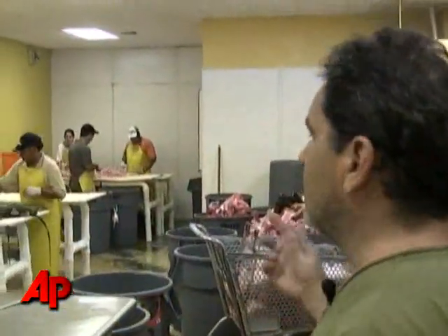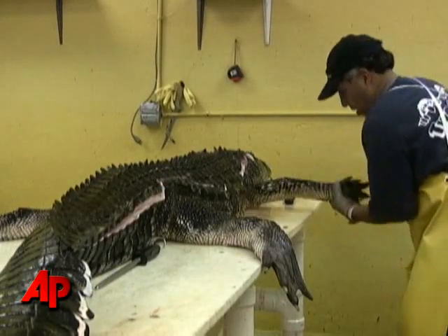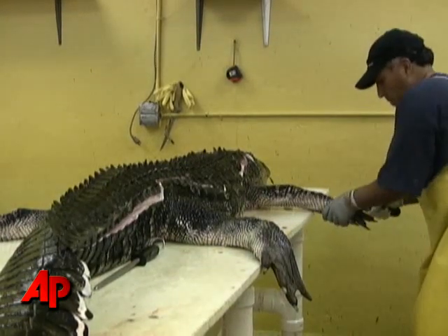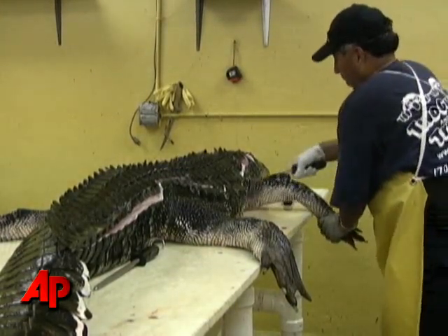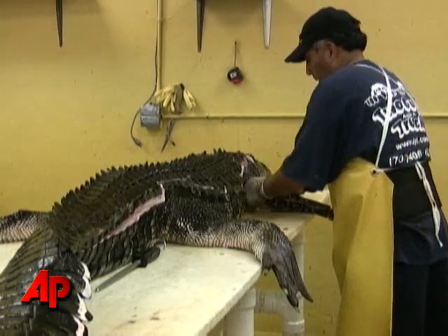Over this way we have a gator being skinned. This is a fairly large alligator — he's about 10 feet long and he'll produce about 40 to 50 pounds of gator meat.